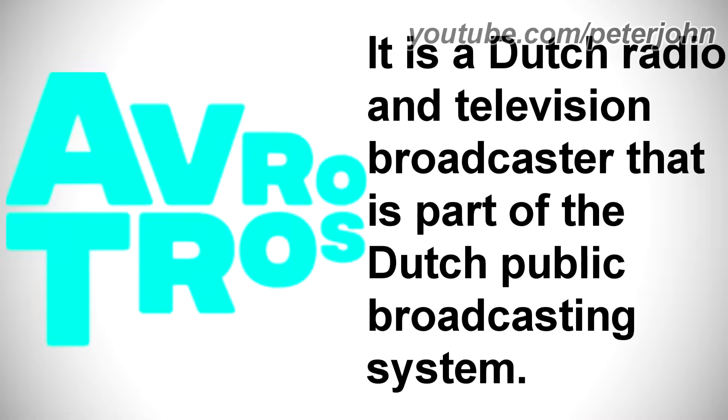First I'm going to talk about AvroTros. It is a Dutch radio and television broadcaster that is part of the Dutch public broadcasting system.